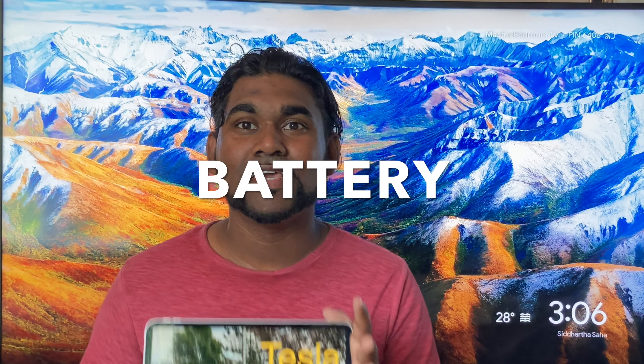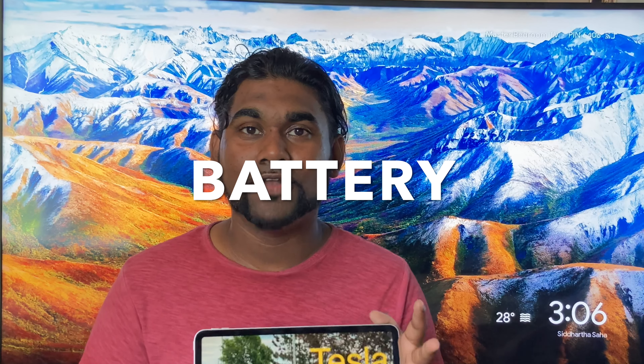Number nine is the battery. The battery on this iPad Pro is 28.65 watt-hours, which will give you up to 11 hours of video watching. It is a lithium polymer battery, which makes it great for fast recharging and repeated use.